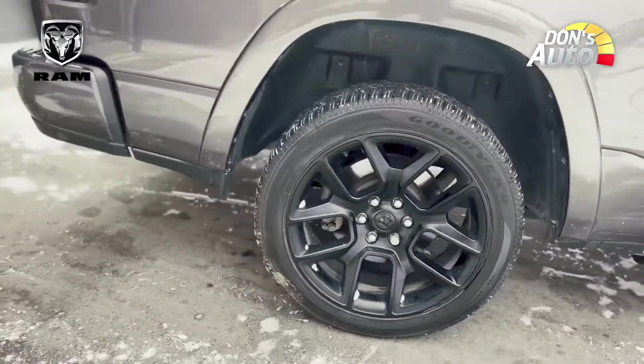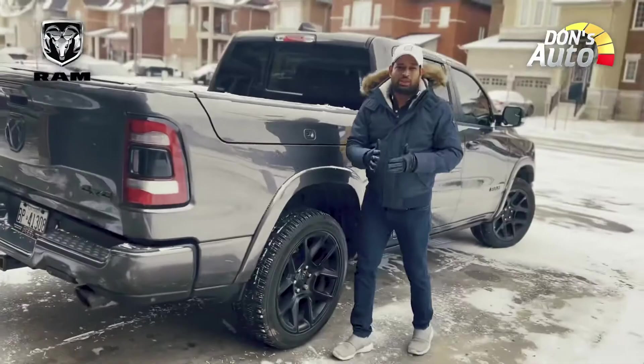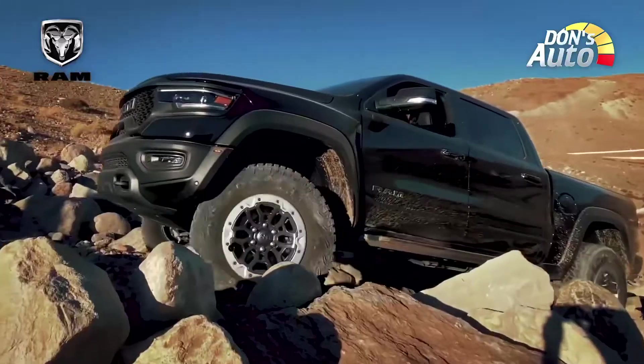We have to look at the towing capacity. It has about 13,000 pounds of towing capacity. Compared to the competitive segment, it has about 9,500 to 10,000 pounds. So the Ram has superior towing capacity.